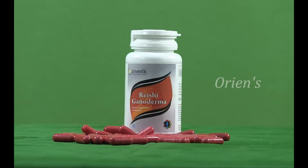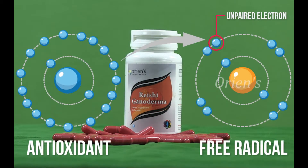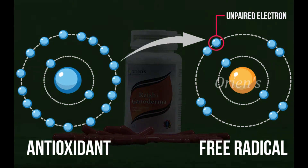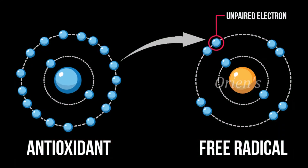ORIENS Rishi Ganoderma is a perfect solution for all the above-mentioned diseases. It contains 800 to 1000 ppm of germanium, which stops the free radical process.